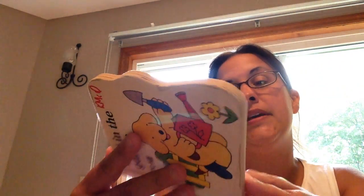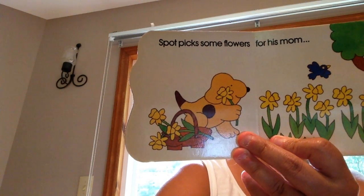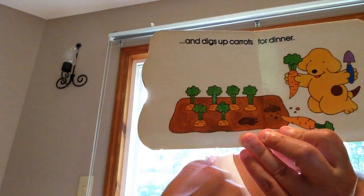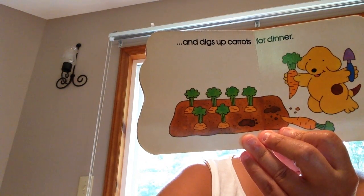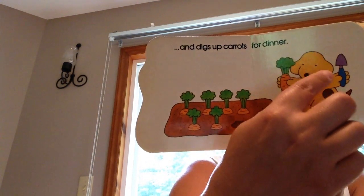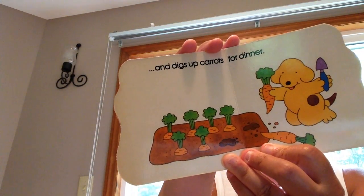Spot picks some flowers for his mom. What do these look like? What are those growing? They're carrots — yes, they grow in the ground. And he digs up carrots for dinner. Look, he's got a shovel and he's going to scoop the dirt. He's scooping the carrots out.